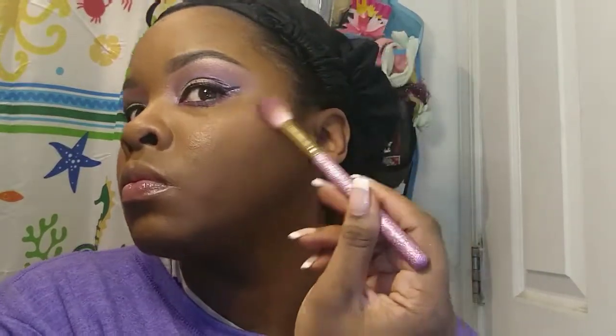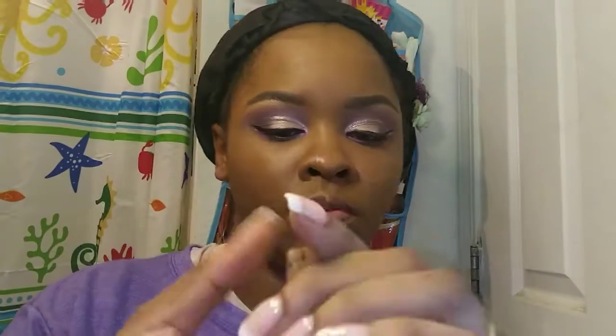I'm taking my Maybelline Master Holographic Highlighter and applying that to my cheekbones and nose. Then I take my Steven light blush, applying it to the apples of my cheeks and blending it out. Next I take this elf bronzer and apply that to my cheeks for a little added sparkle, then brush my brows out with a spoolie.